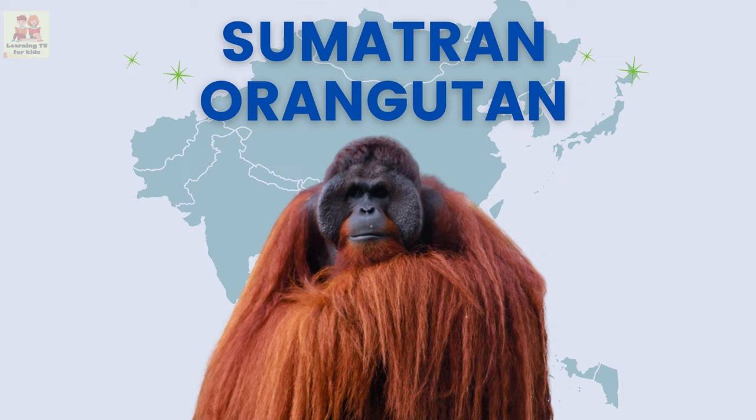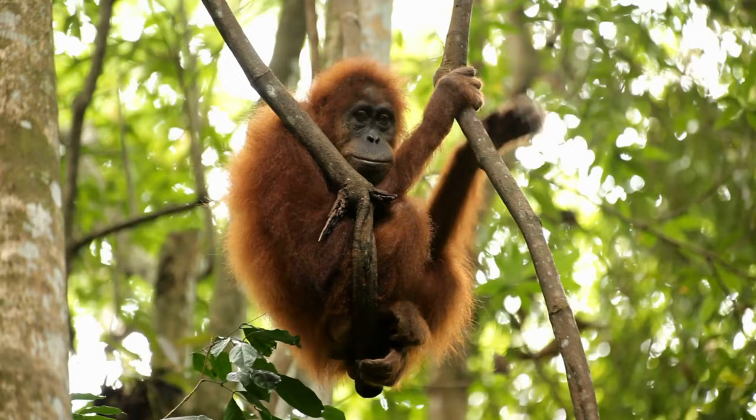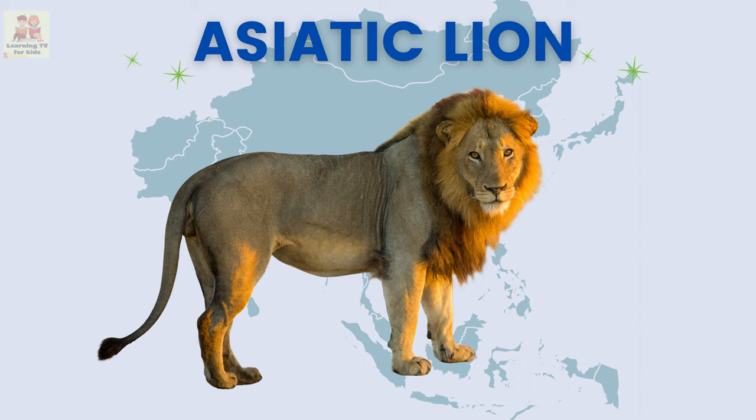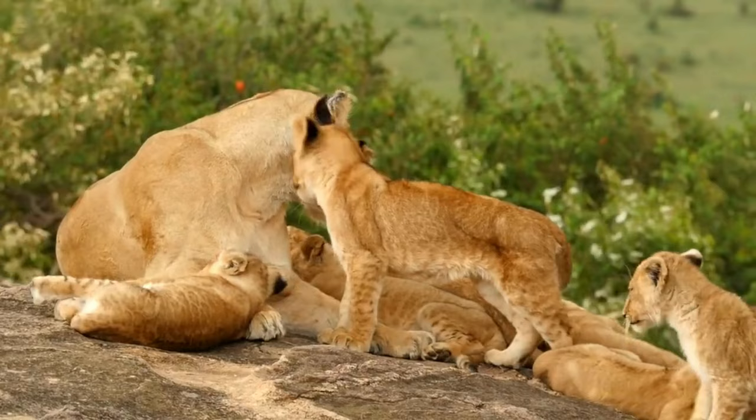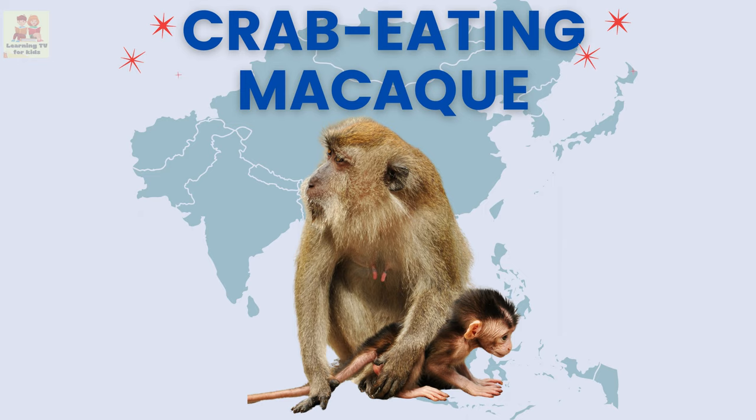Sumatran orangutan: the Sumatran orangutan is a clever ape with long arms that lives in the rainforests of Sumatra. Asiatic lion: the Asiatic lion is a big cat that lives in India and has a majestic mane.